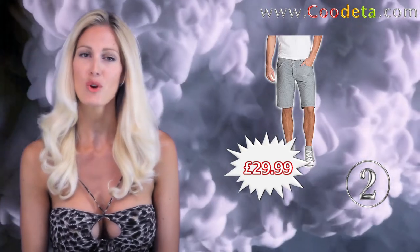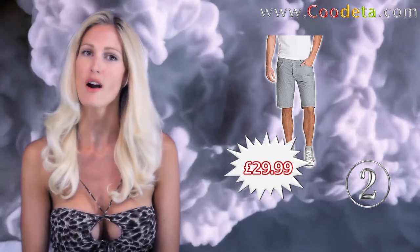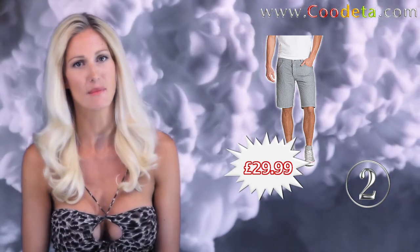Next up at deal number 2, Groove Striped Bermudas with a low rise waist. These shorts are perfect for that laid back summer style.